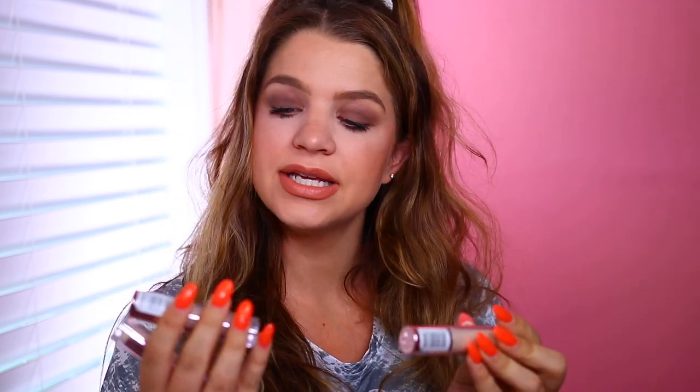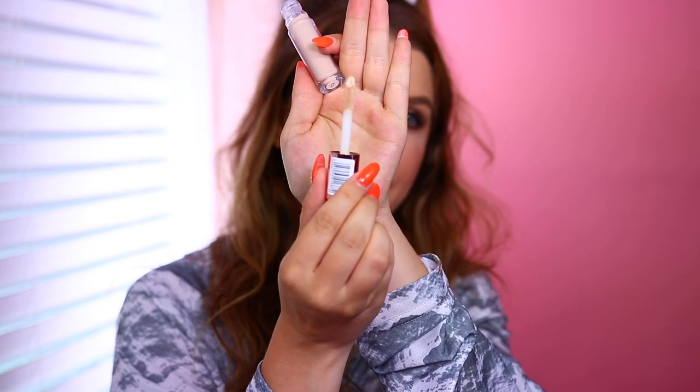We have Revolution Beauty up next and they sent over their Conceal and Define Full Coverage Concealer. I think I already own these — they sent the shades C1, C2, and C3. I have the foundation and I really like it. I tried shade C2 and the coverage is definitely there — the shade might be a little light for me, but coverage looks really nice. I keep calling them Makeup Revolution but I believe they're now called Revolution Beauty.